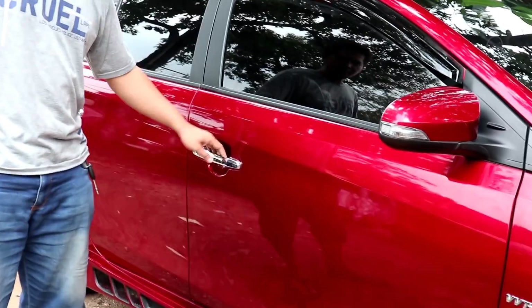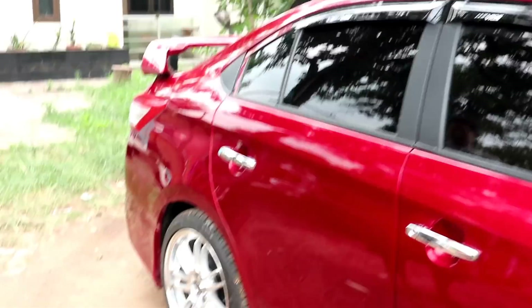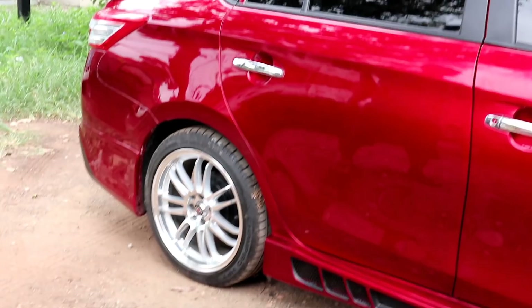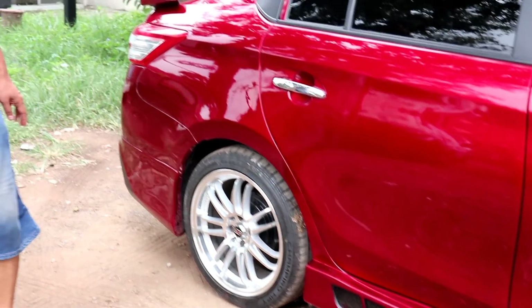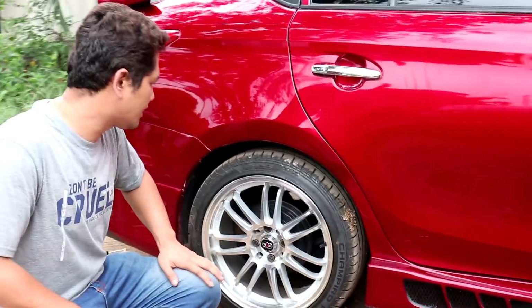It also uses chrome door handles. The wheel size is 17 inches wide, tire size 205/45/17. The ride height is still standard — not lowered, so it's safe. This unit has not been slammed.